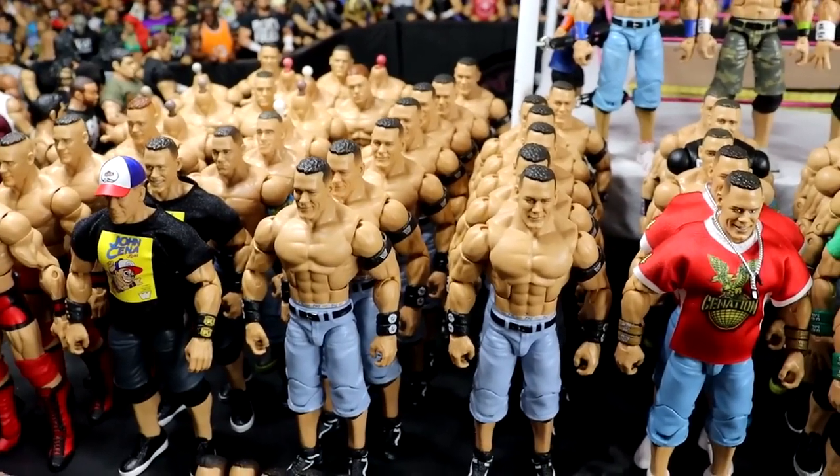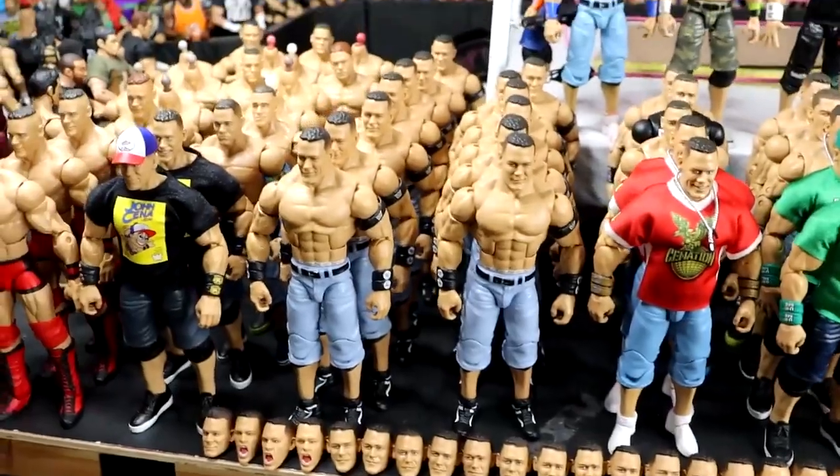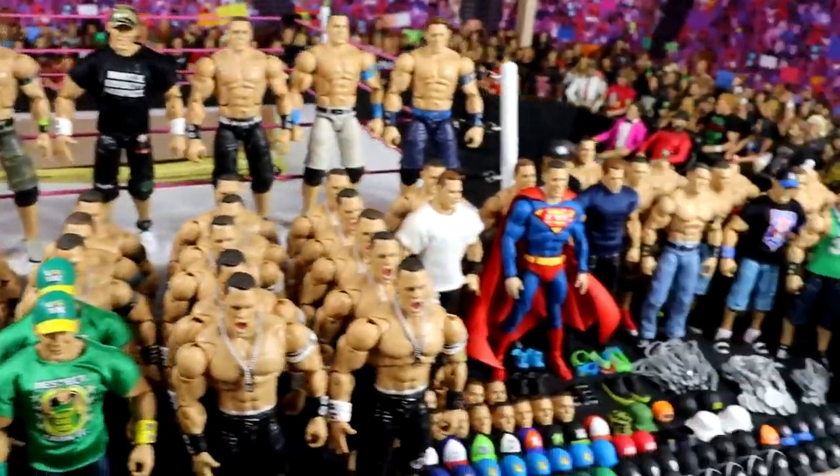If you guys are long time viewers of the channel, you understand the John Cena figure collection. We got head sculpts up here, we got figures, elites, ultimates, all kinds of stuff.